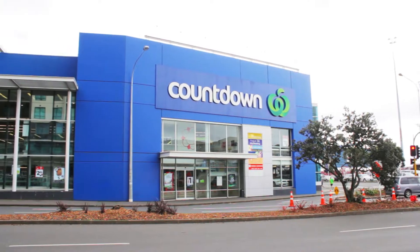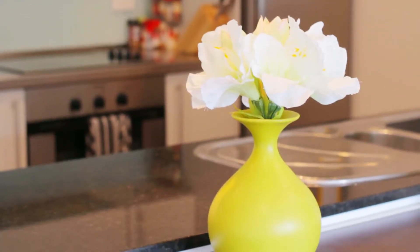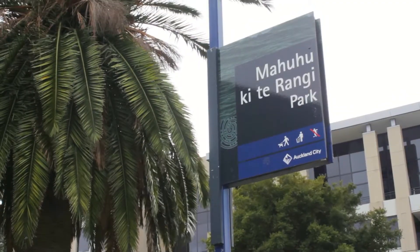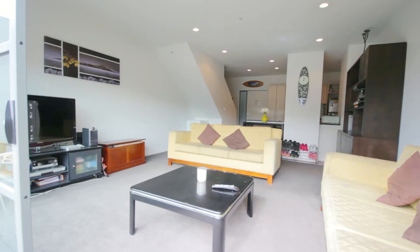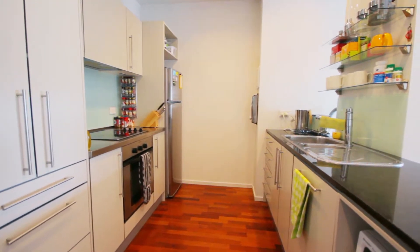Convenient location, just a stroll away from local Countdown. This apartment is really ideal for professionals, a student, or investors. Located in Mahuhu Crescent, on the border of Parnell.